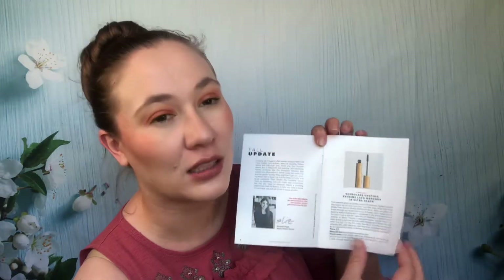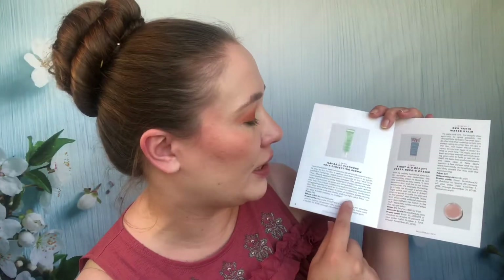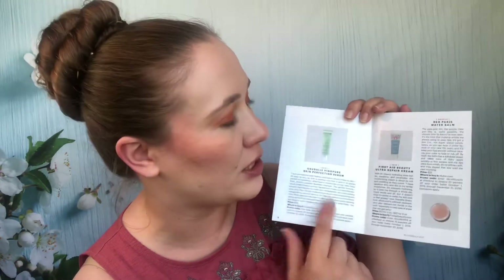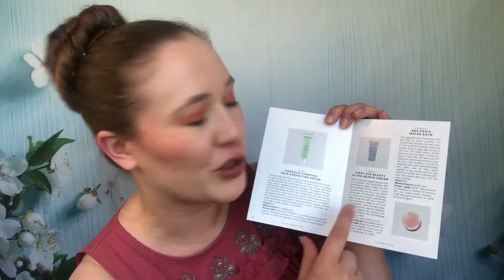October 2018: Hourglass Caution mascara — I love this mascara, it's waiting for me to use it. Sunday Riley Good Genes — I love this stuff too and used it all up. The Ceramic Slip clay cleanser — I didn't like it and passed it on; I think it's awful. I also passed along the Yves Saint Laurent tatouage couture matte liquid lip stain — I've tried them before and just don't like them. Caudalie Vinopure pure skin perfecting serum — I really liked that and used it all up. A BKR lip balm was also used up. First Aid Beauty Ultra Repair Cream was passed along. This was a fantastic October box with some really high-end stuff I loved.